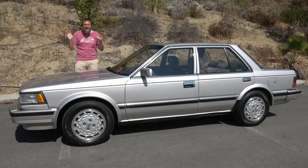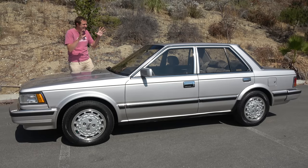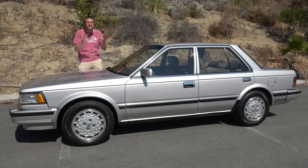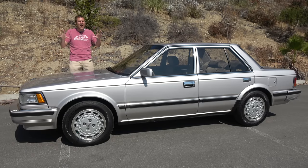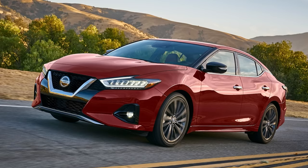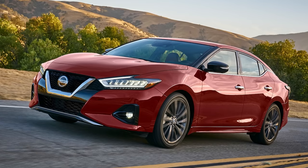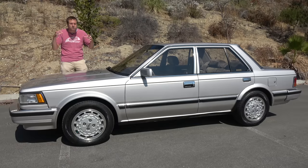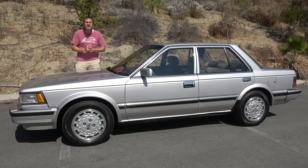I've borrowed this Maxima from a viewer here in Southern California, and it is pristine — just 55,000 miles, truly amazing. The current Nissan Maxima is the car's eighth generation, and it still has a reputation for being Nissan's flagship sedan and an excellent performance model with some big horsepower and kind of a sporty feel.